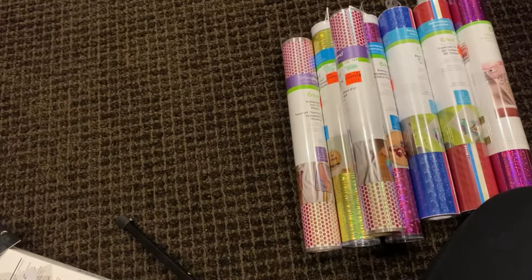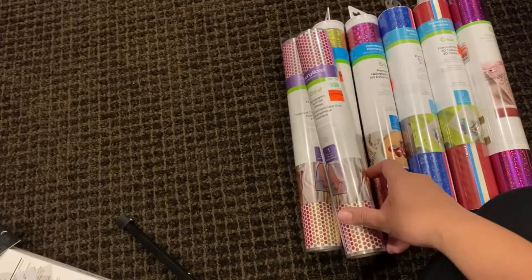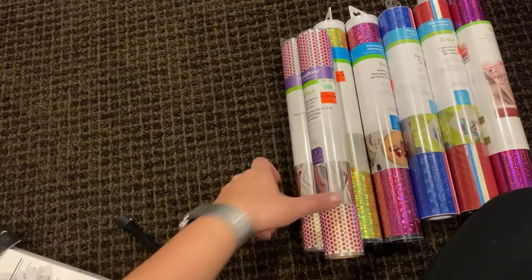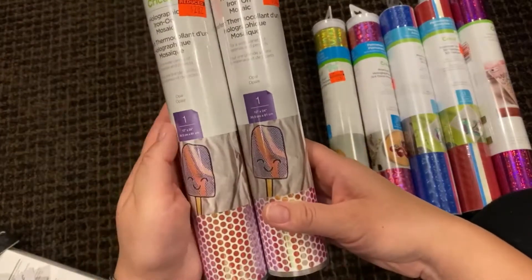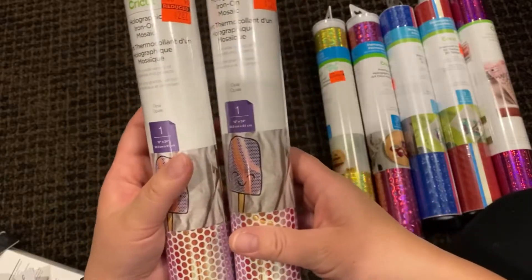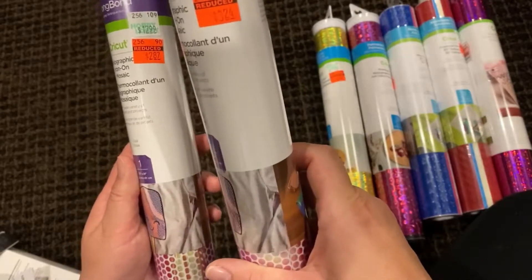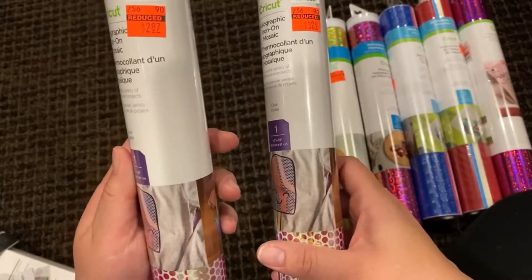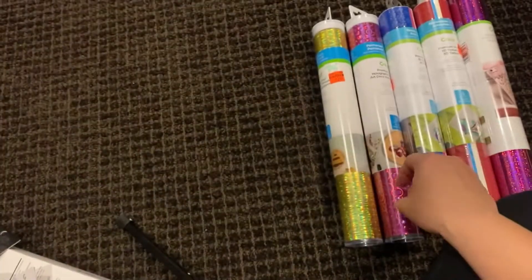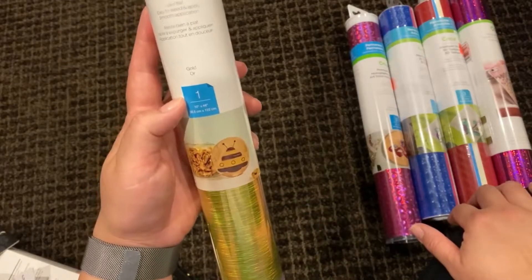Last but not least, what I'm most excited about: Cricut vinyl. They marked down a bunch of Cricut vinyl. I didn't get as much as I would have liked, but some is better than none. I got opal holographic iron-on mosaic — another example of inconsistent pricing: one was $3.24 and one was $2.87. Still awesome prices. Then I got a gold premium vinyl holographic marked down to $2.87 — can you believe that?